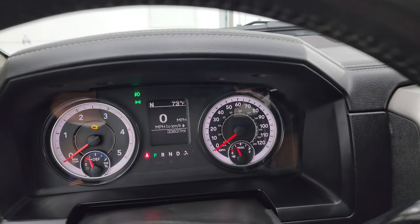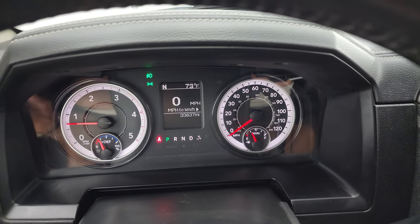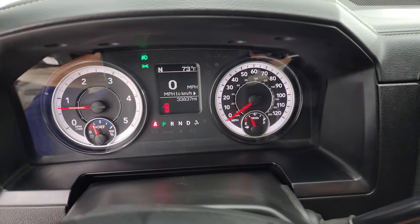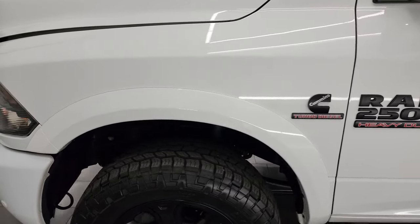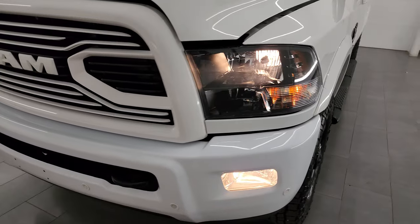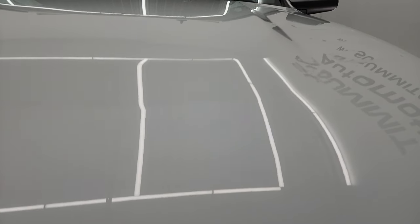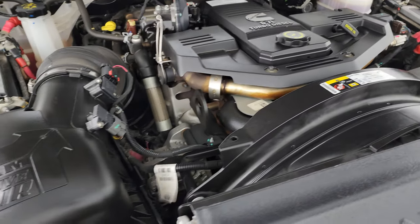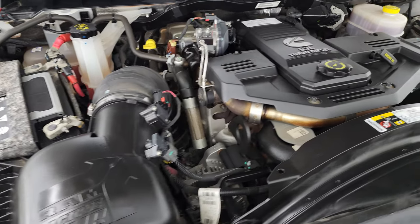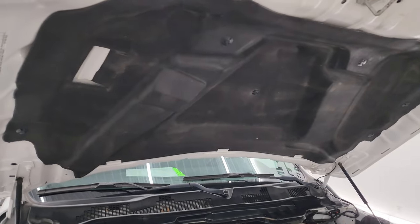We'll start it up and take a look under the hood — starts right up, no check engine lights or anything like that. Under the hood, we have the 6.7 liter Cummins diesel engine; the engine bay is very clean and runs very smooth. This truck has been fully safety inspected, has a fresh oil and filter change, all fluids checked and topped off, and it is 100% ready to go. The shocks are doing a nice job holding the hood up, and there is the emissions sticker.